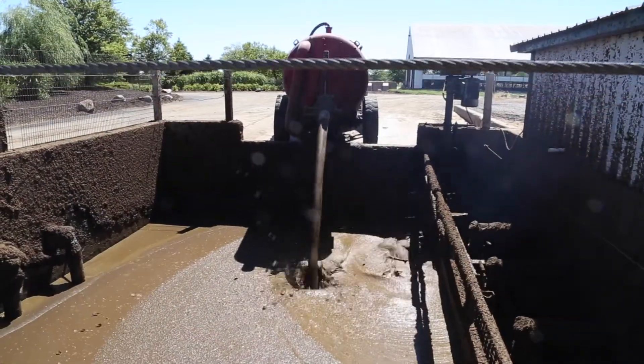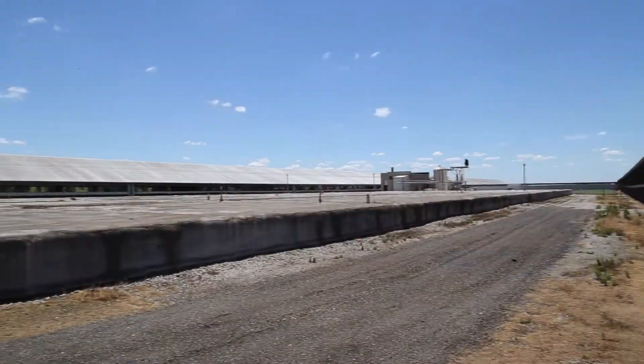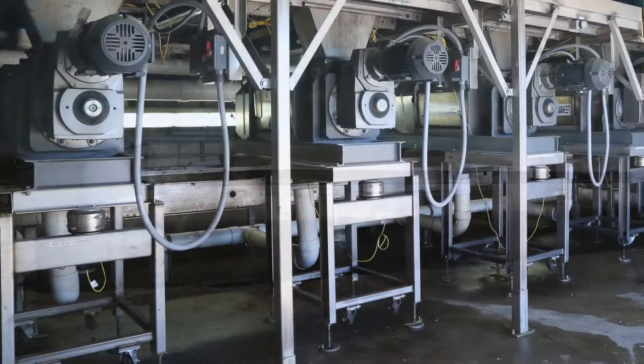The Trident system can operate with or without an anaerobic digester. In this case, manure from the barns is collected in a central receiving pit and then pumped into their digester.